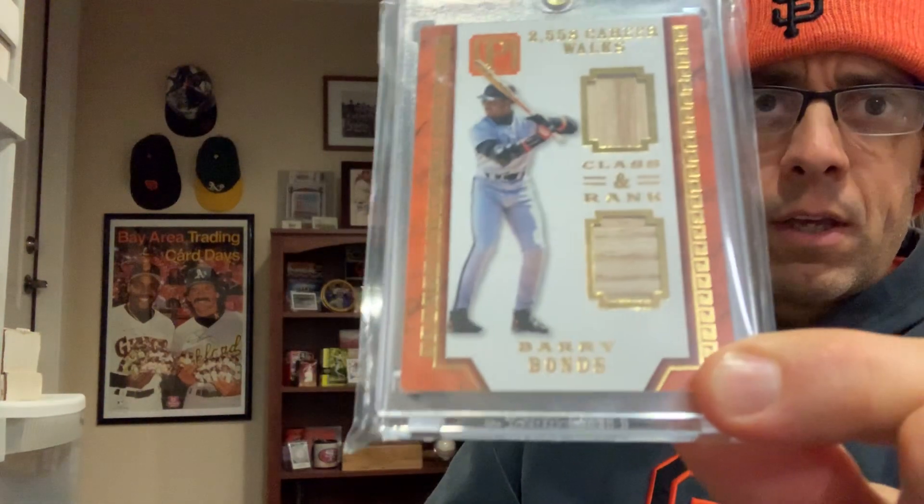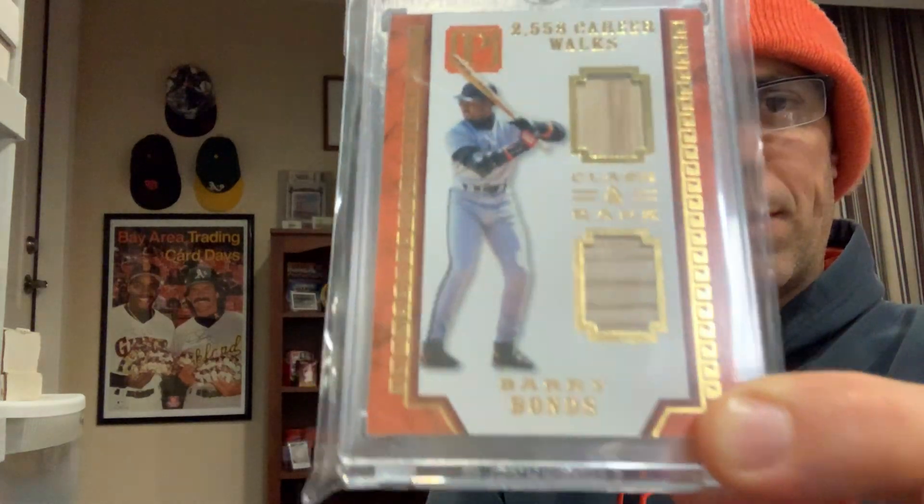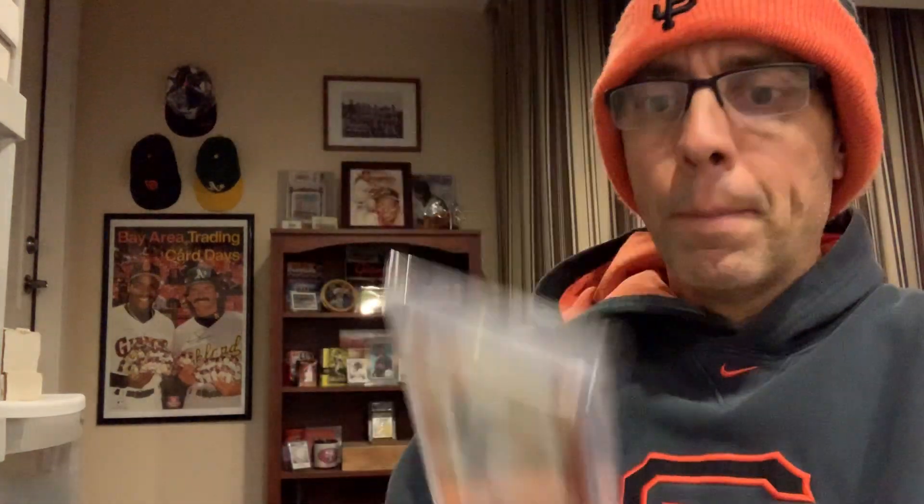Here is a modern relic card — a dual bat card from Panini Pantheon. I believe this is 2016 Pantheon. But the authentication on the back — listen to this.